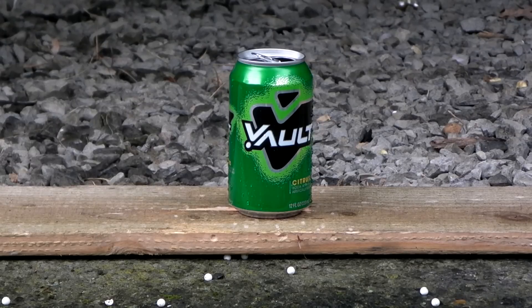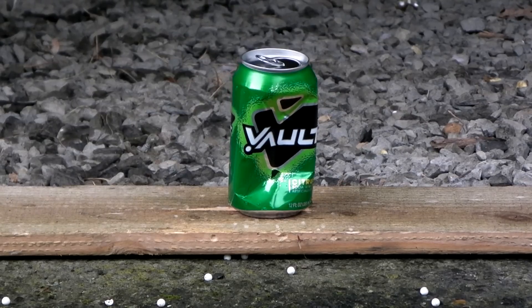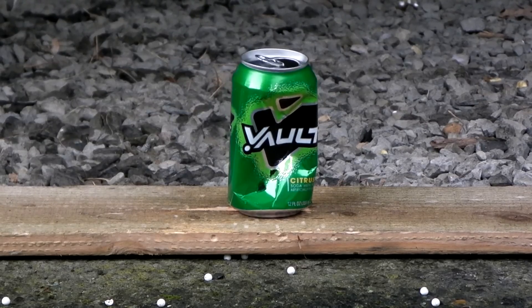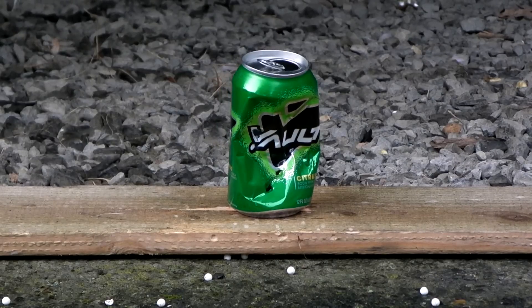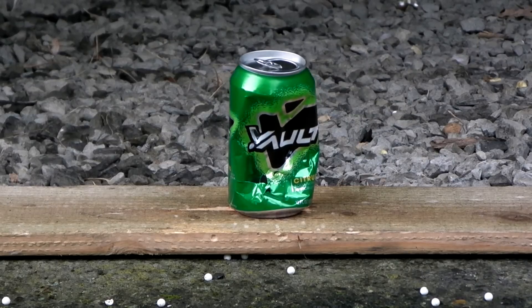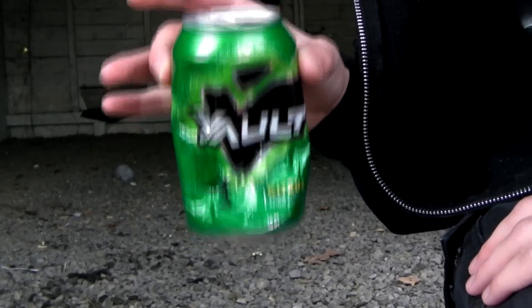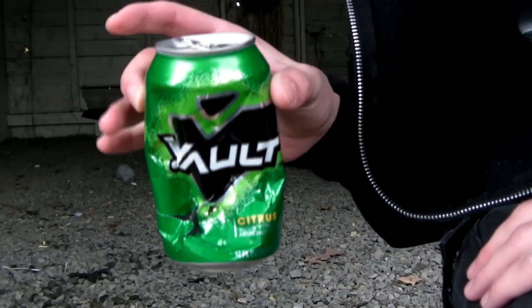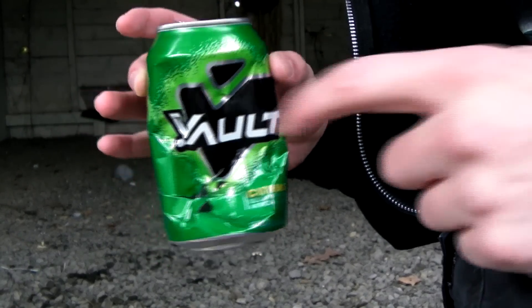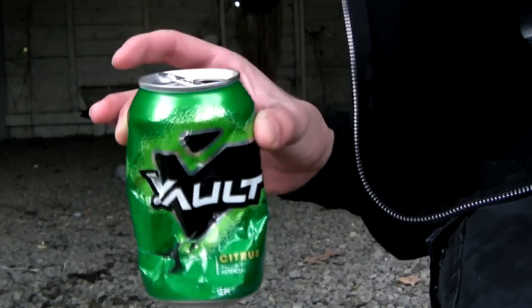Now we're about 10 feet away. Time to shoot a can. Got a full magazine of 0.2-gram BBs. And we're out of BBs. So here's your can. If you were skeptical that the chrono didn't read it right, here's your proof. A lot of the BBs hit it, dented it badly, but didn't penetrate it, which is about what you'd see from a 300 feet per second gun from about 10 feet away.